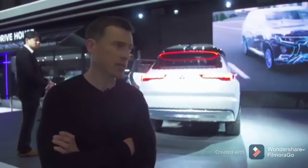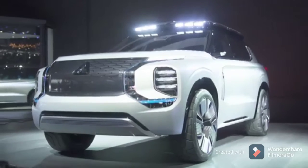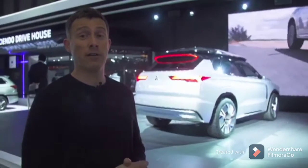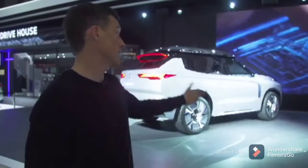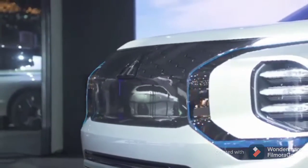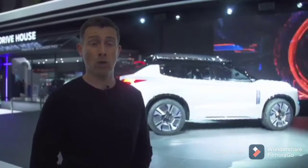Mitsubishi is showing off the Engelbert Tourer here at Geneva — only a concept, but it's an SUV plug-in hybrid with an electric-only range of up to 43 miles. The technology from this car may eventually filter down into the Outlander PHEV. Also, this thing is a seven-seater, it's got four-wheel drive, and it's supposedly very high-quality inside.